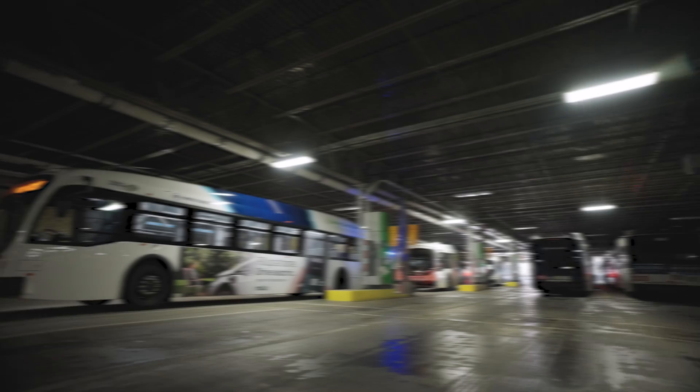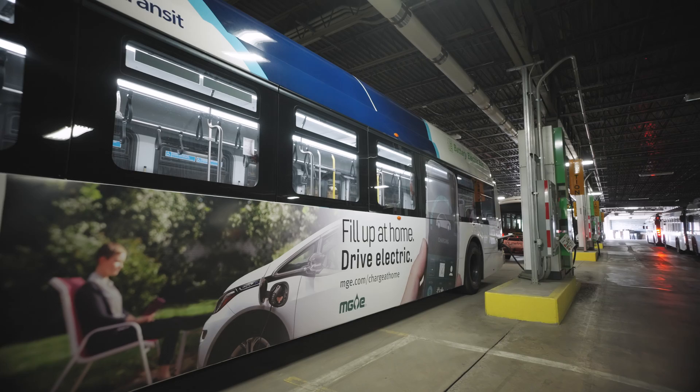MG&E has been our biggest champion of electric technology. This building was more than 100 years old, so they helped us put the charging infrastructure into this building and get it all ready. They also helped us purchase the chargers we need to power up the buses.